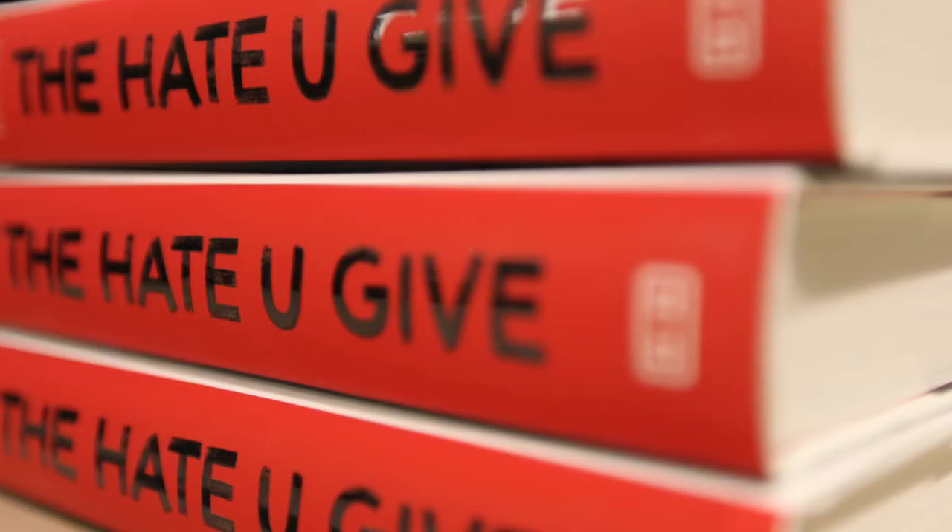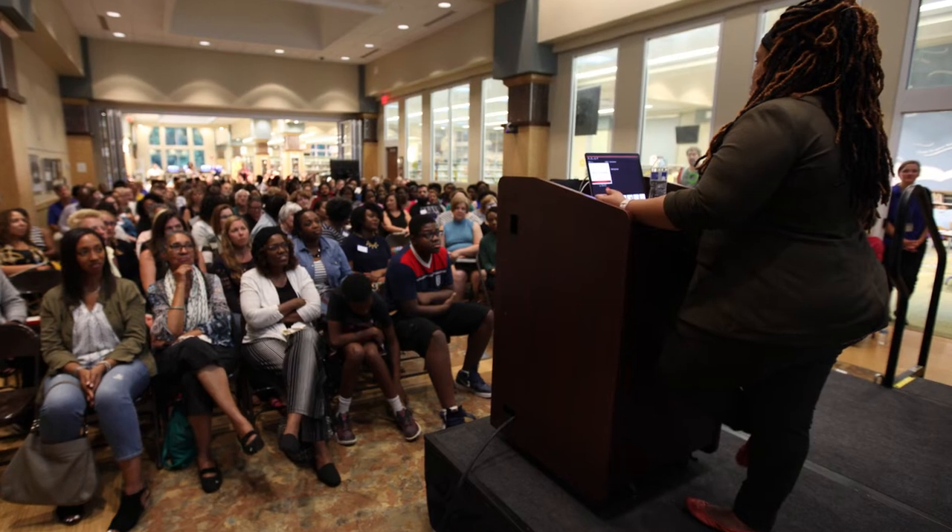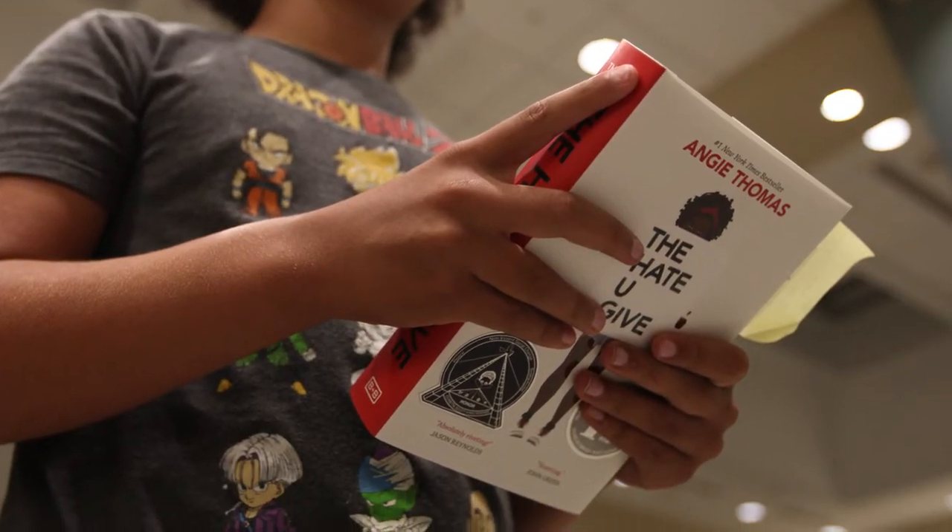I want to thank the Chesterfield Library for bringing a book of this nature, which as she talked about is being lauded in many areas, and then in some areas of the country it's being considered controversial. I appreciate that Chesterfield is willing to open minds and share other perspectives with all of the county residents. I really, really enjoyed this book and I just decided, hey, great opportunity to come out. My dad is a state trooper, and I think about this stuff a lot. Some people are just driving down the road and are not necessarily doing anything wrong, and they might not make it home. I think about that a lot.